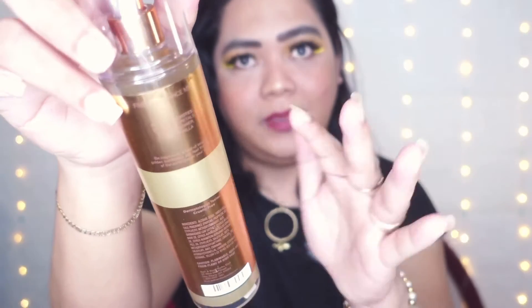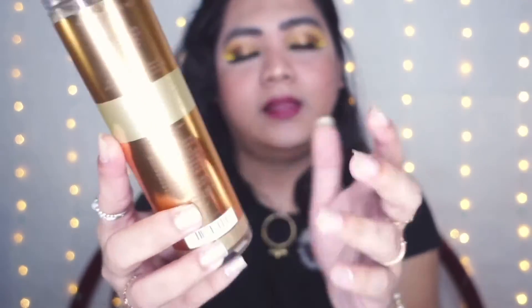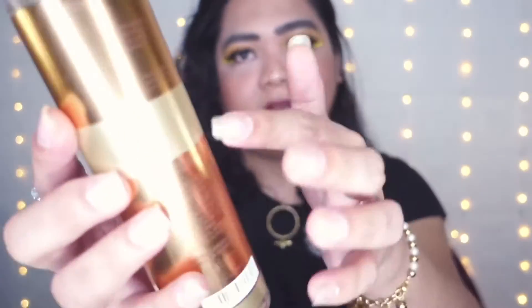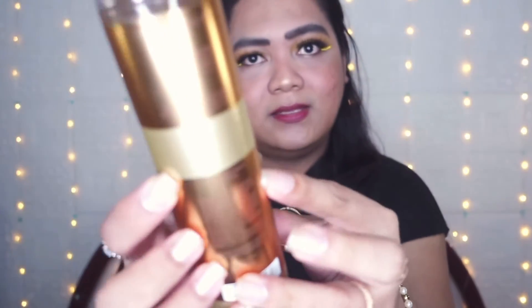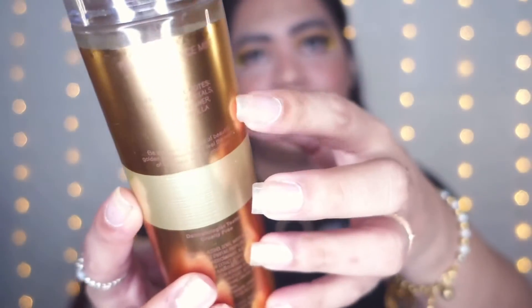Bath and Body Works made newer packaging — they put information on the back of the bottle, like the ingredients, serial number, and it's dermatologist tested and cruelty-free. I love this packaging because they also added the fragrance notes right on it.